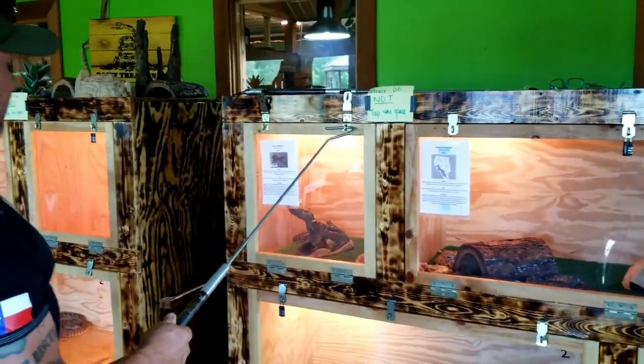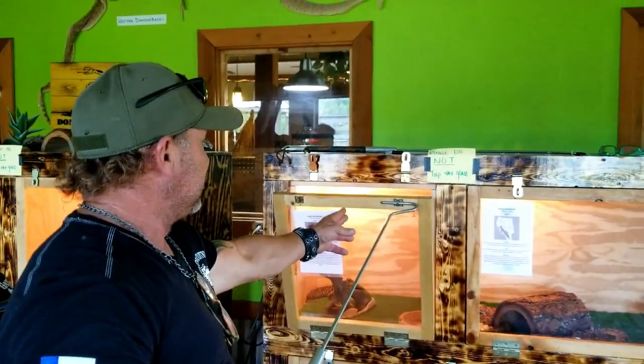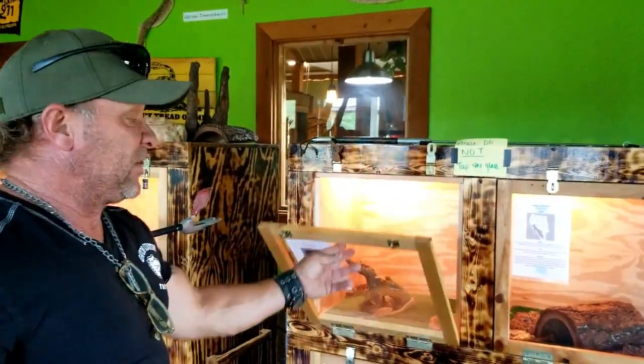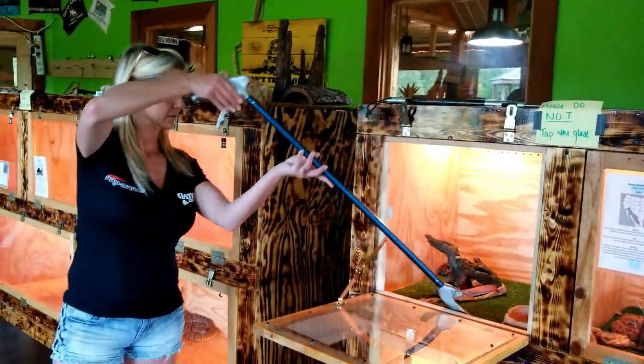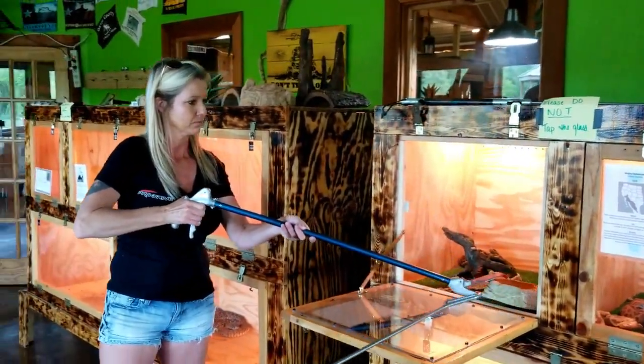This is actually one of the snakes that bit one of our interns a few years ago. It's a Western Tickley Rattlesnake — a pretty toxic snake. It's incredibly fast, which is one of the bad things about it. That little rattlesnake is so fat.